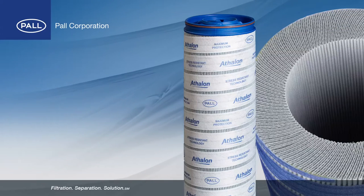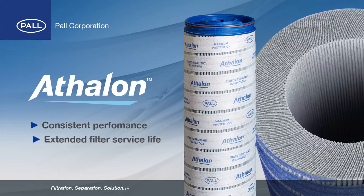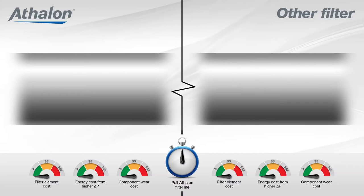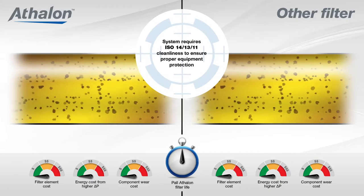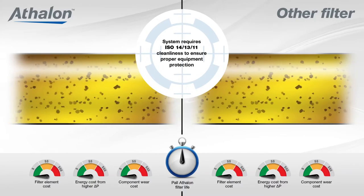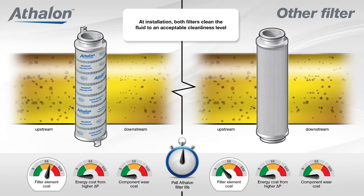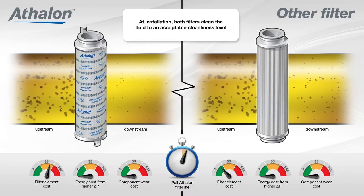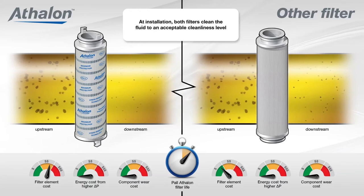The greatest value from Pall's Athlon series comes from consistent performance over an extended filter service life. After extensive testing against other manufacturers' filter products, the following illustrates the benefits of Athlon technology when measuring fluid cleanliness achieved and maintained in a side-by-side comparison. At the point of installation, both filters clean the fluid to an acceptable cleanliness level; however, because of its Beta 2000 efficiency, Athlon filters reach the cleanliness target much quicker.